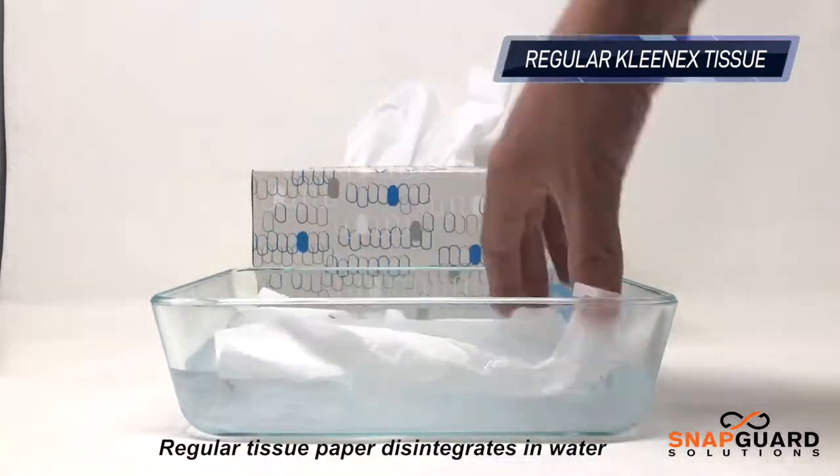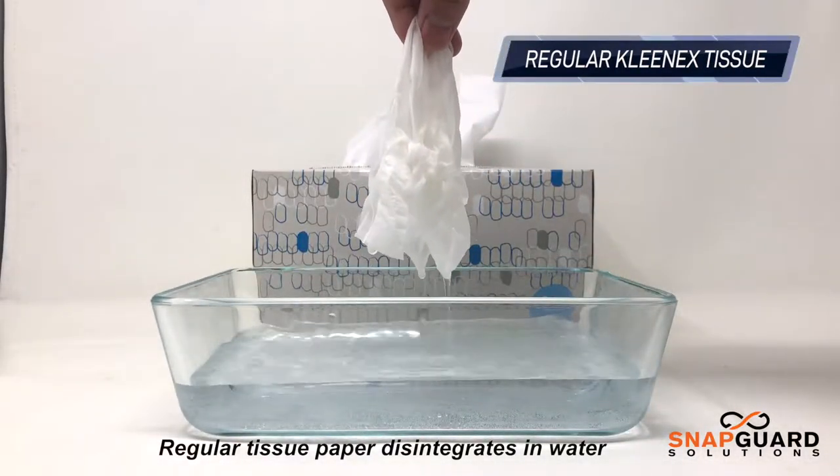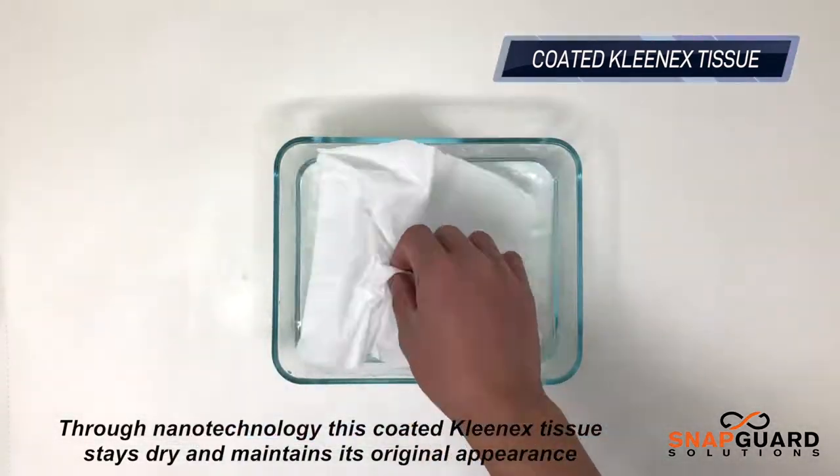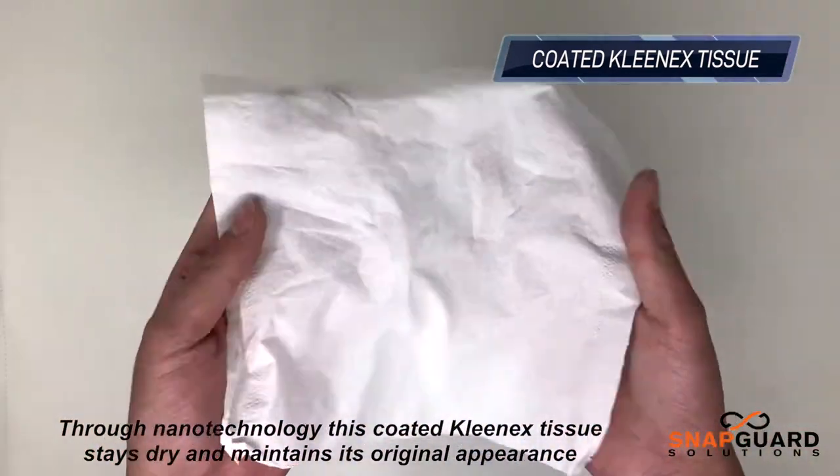Regular tissue paper disintegrates in water. Through nanotechnology, this coated Kleenex tissue stays dry and maintains its original appearance.